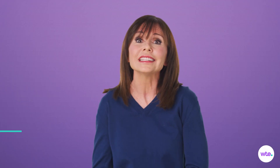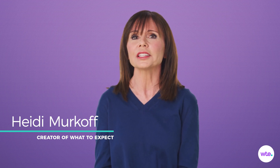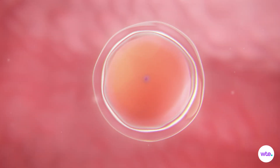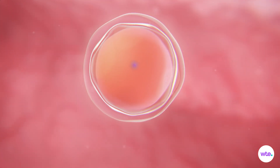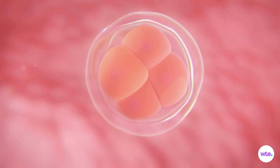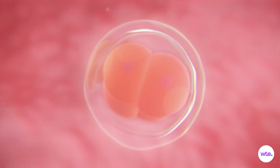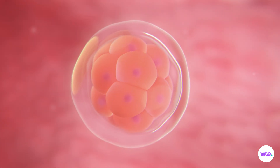Congratulations, you've conceived! Your soon-to-be baby has started its transformation from one single cell to fully formed baby boy or baby girl. Within a matter of hours after sperm meets egg, the fertilized cell, called the zygote, divides into two and then splits again and again. 72 hours after fertilization, the zygote has become a ball of 16 cells. This microscopic globe is called a morula, Latin for mulberry.